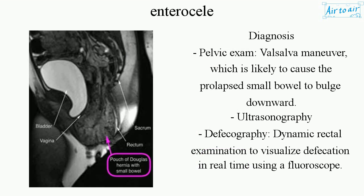Diagnosis: Pelvic Exam, Valsalva Maneuver, which is likely to cause the prolapsed small bowel to bulge downward. Ultrasonography, defectography, and dynamic rectal examination to visualize defecation in real time using a fluoroscope.